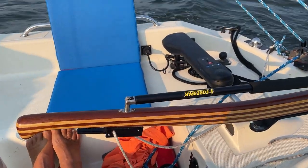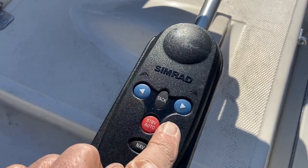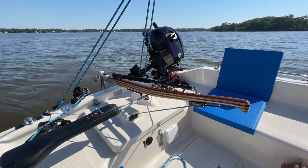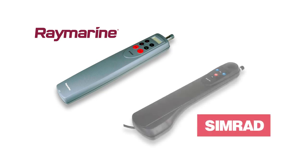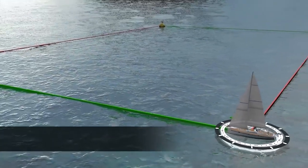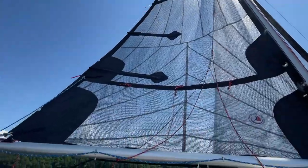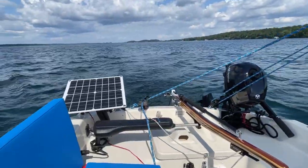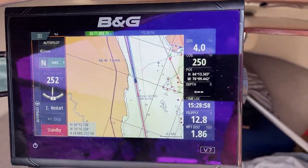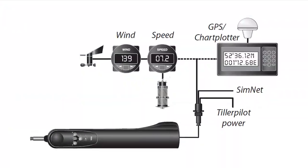Tiller pilots will not only steer the boat at the push of a button, but can also assist to perform basic maneuvers such as tacking and jibing. When looking for a tiller pilot, look no further than the ones from Raymarine and Simrad. Both companies are long-standing quality marine electronics suppliers and likely the only ones who make tiller pilots. Tiller pilots work as a standalone steering aid, with some models being networkable and controllable from a chart plotter. For more precise navigation, they can utilize other instruments' data on a network such as wind and water speed.